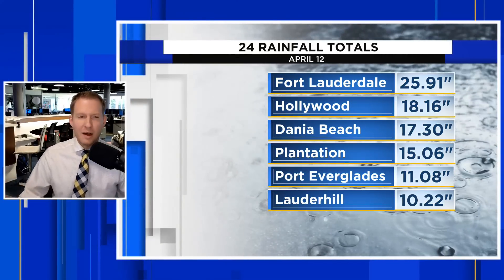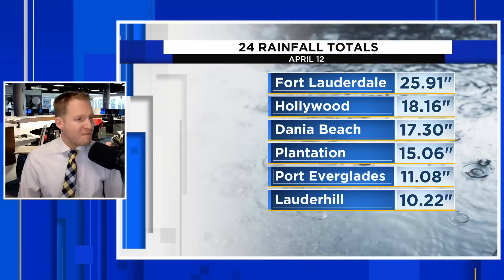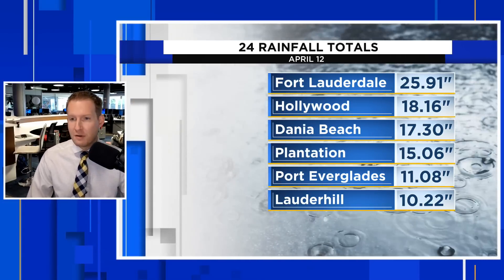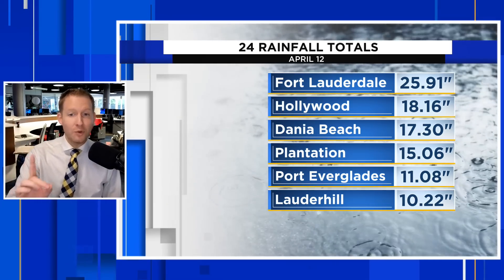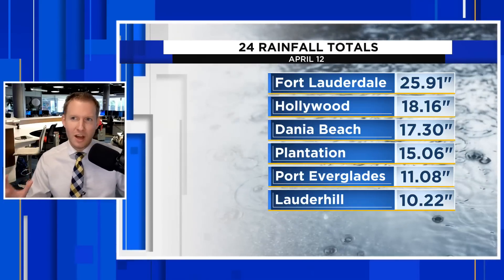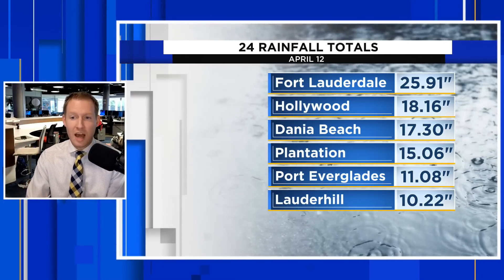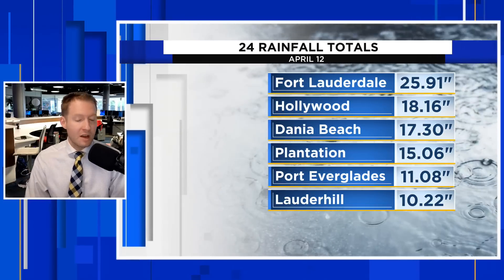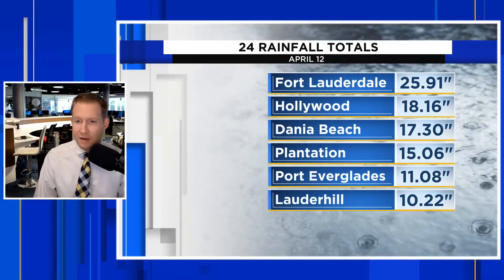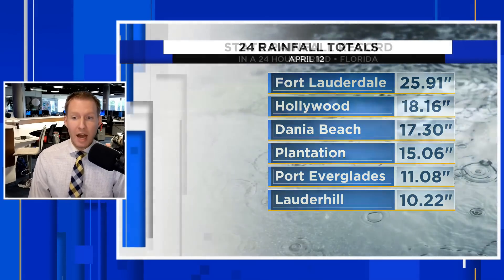These are the official measured amounts. In Fort Lauderdale, 25 inches of rain — nearly 26 inches. That's more than 2 feet of rain in a 24-hour period. A lot of that fell in about 6 hours, making this even more impressive. Hollywood, Florida picked up 18 inches of rain, Plantation about 15 inches, and Port Everglades closing in on a foot. When I say historic, I mean historic.